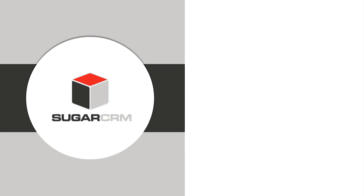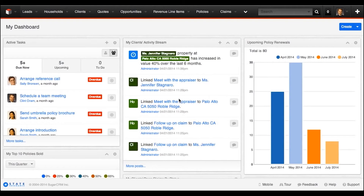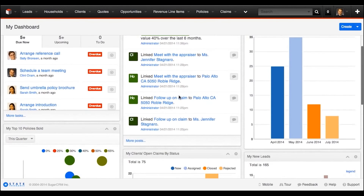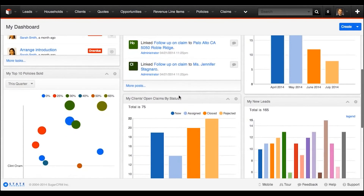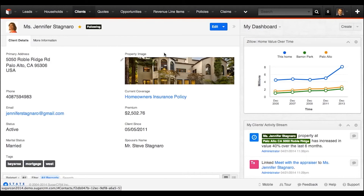Next up is SugarCRM. SugarCRM is well known for its open source platform that combines innovative and user-friendly functionality into a flexible package. Similar to Zoho, SugarCRM offers its integrated project management with its professional and enterprise product lines. While the core product addresses the most important aspects of a CRM, the project management features help to manage projects directly connected to campaigns, opportunities, customer accounts, and cases.